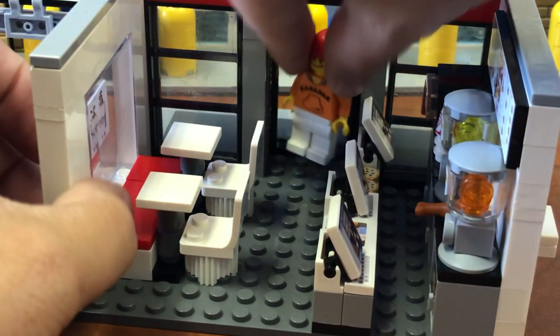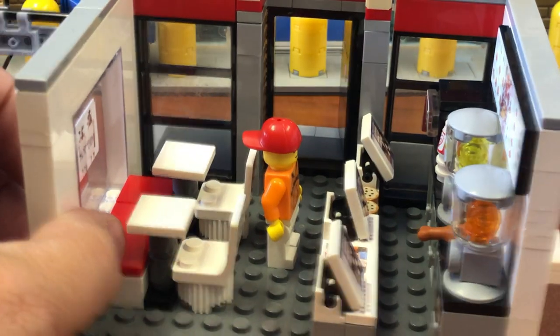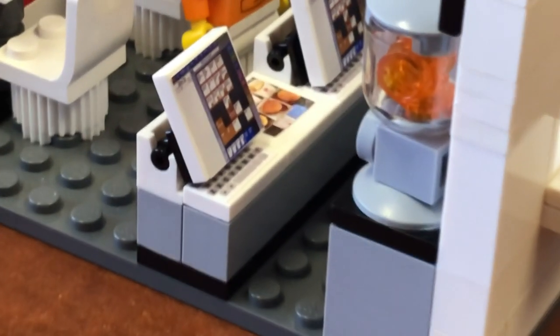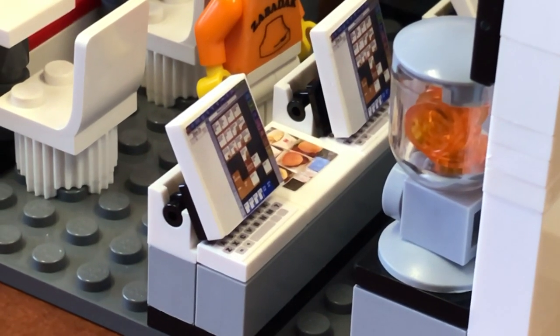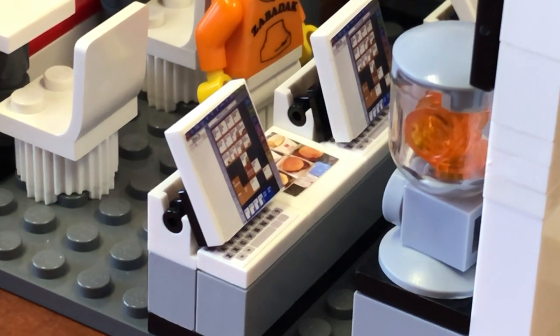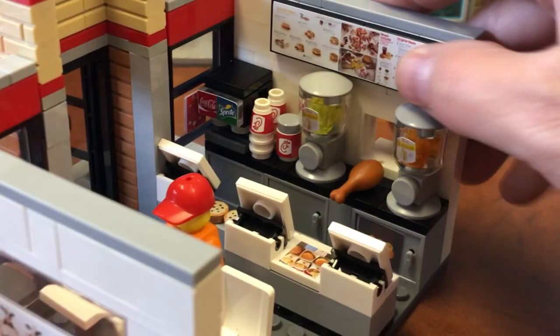Let's have Zabadak do that — so Zabadak comes in and places his order, which can be taken on any one of three cash registers. Those are actual Chick-fil-A cash registers, folks. Very important.